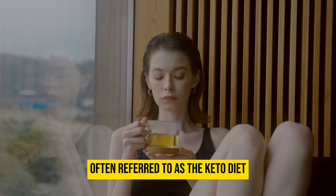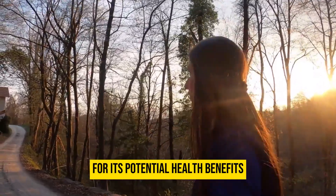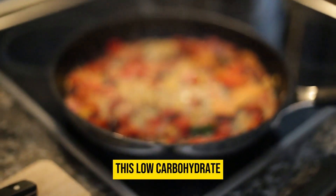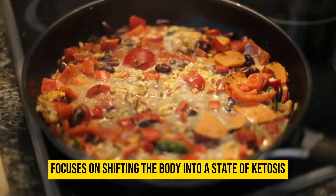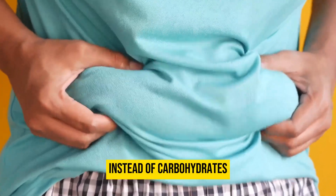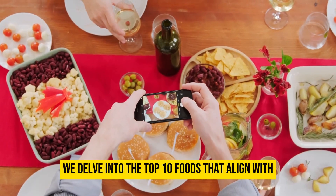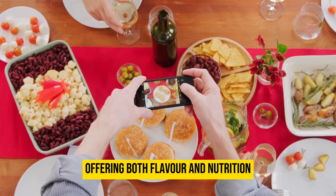The ketogenic diet, often referred to as the keto diet, has gained significant attention for its potential health benefits and weight management properties. This low-carbohydrate, high-fat diet focuses on shifting the body into a state of ketosis, where it relies on fat for fuel instead of carbohydrates. In this video, we delve into the top 10 foods that align with the principles of the ketogenic diet, offering both flavor and nutrition.